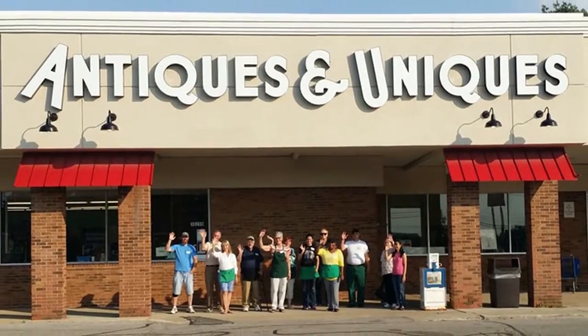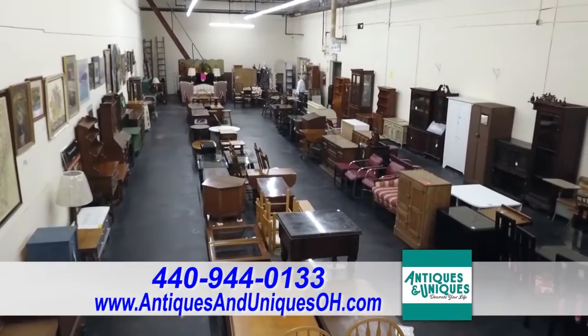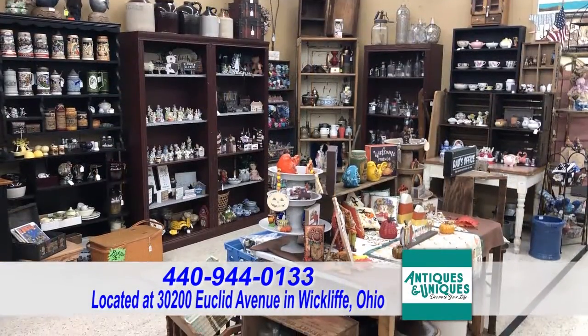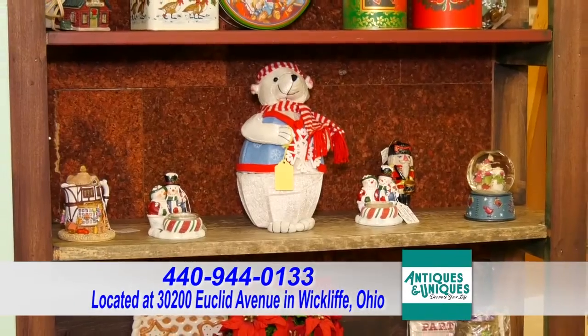Welcome to Antiques & Uniques. We have over 100 dealers in individual spaces. We have a large, well-ventilated store with lots of space for you to be socially distant and safe while you shop. We just had a restocking day, so there's lots of fresh merchandise here, lots of things for the holidays, including Halloween and Christmas already.